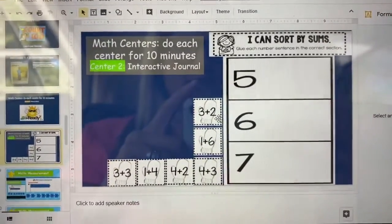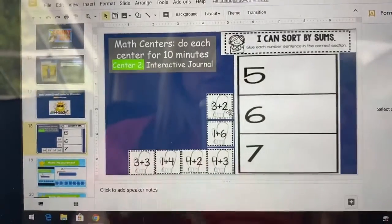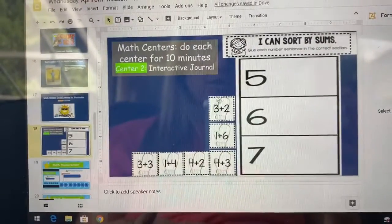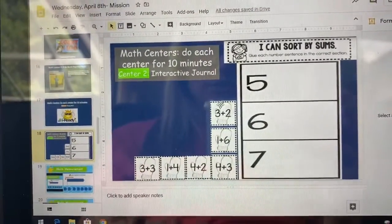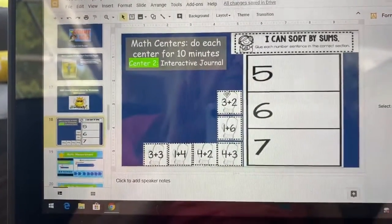On this math interactive journal page you're going to review your addition facts. Addition is when we put numbers together and they get bigger. So let's look at this one: three plus two. How are we going to solve that?